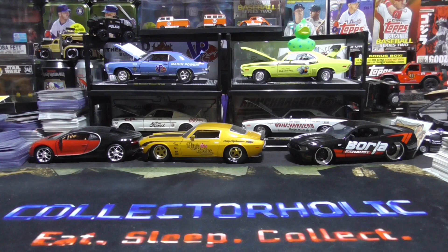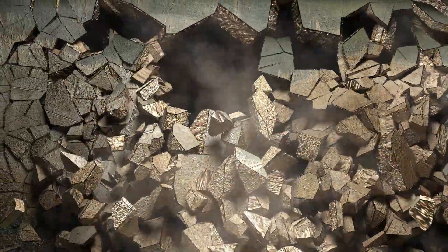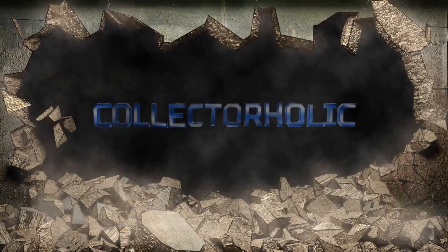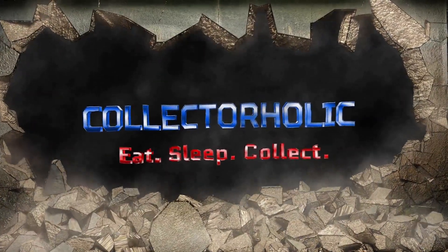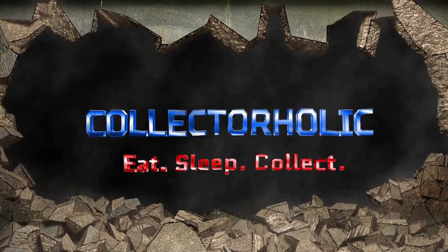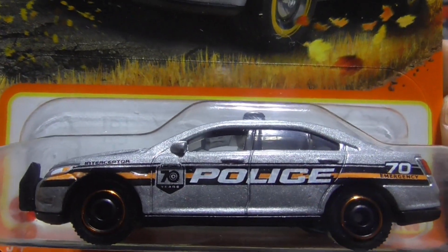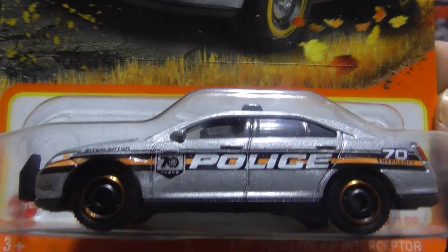Hello everyone, Collectaholic here. Today I'm going to be showing you my latest matchbox pickups. Here are some of my matchbox pickups. First up we have this sweet police car.